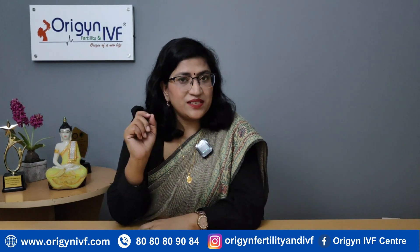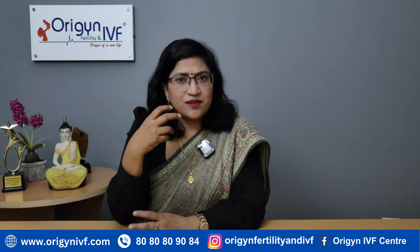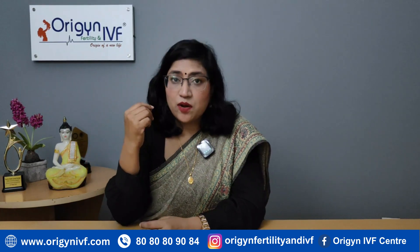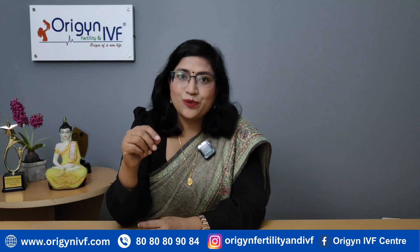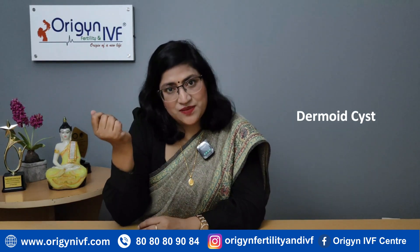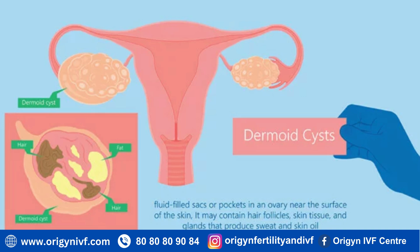The other type of benign non-cancerous cysts are tumorous cysts — benign tumors, just like any abnormal growth on the body. There could be some abnormal growth in the ovary as well. These will not go away with medicines and will definitely need surgery, but they are not cancerous. The most common among this type is dermoid cysts, where there is abnormal embryonic tissue growth — we can sometimes see teeth or hair inside the cyst.